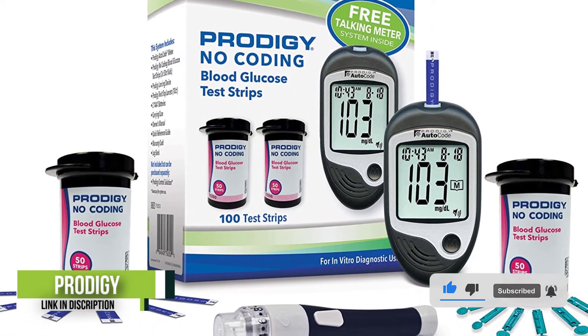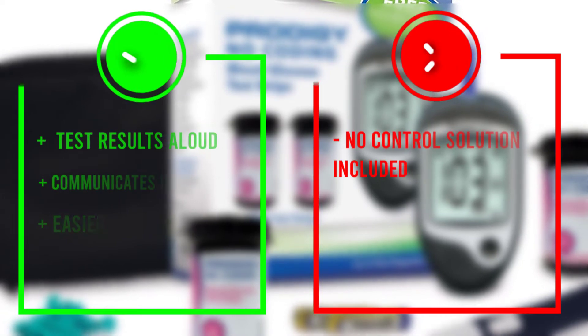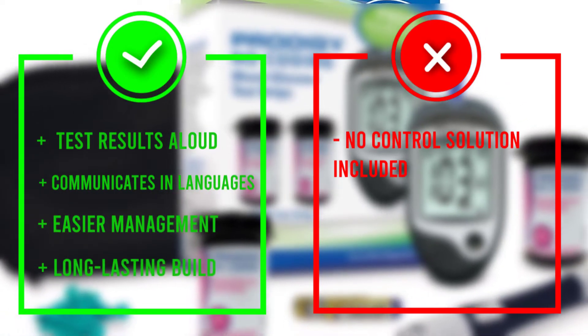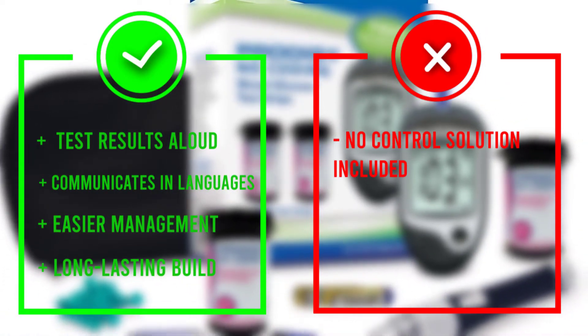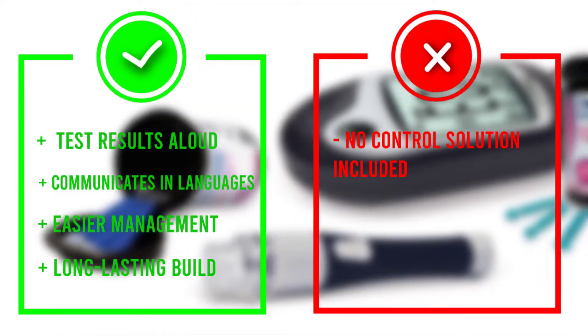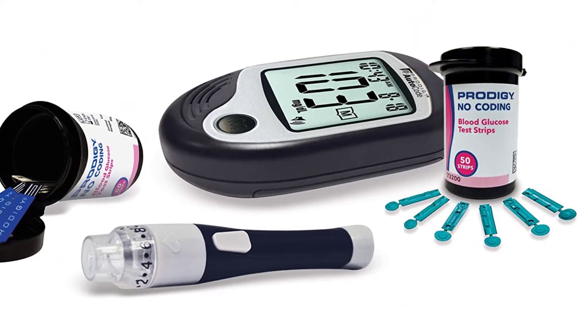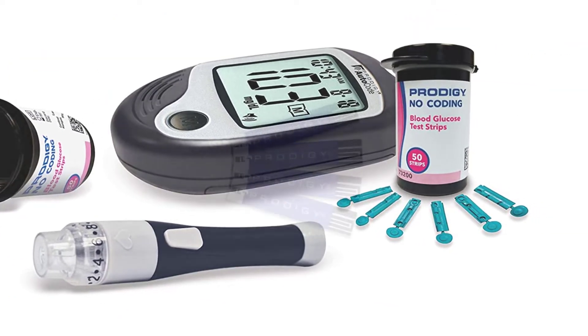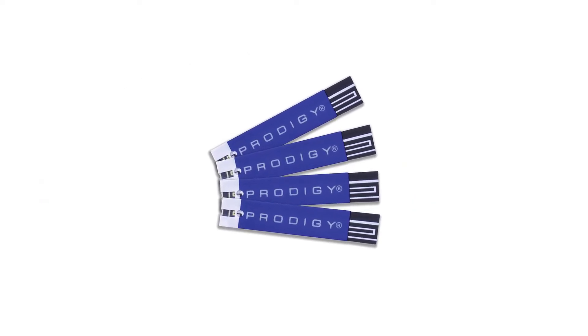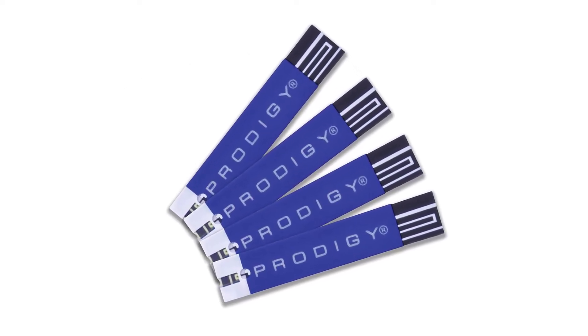It doesn't require you to code new test strips each time either. This kit includes the Prodigy Auto Code blood glucose monitoring system, 100 test strips, an adjustable depth lancing device, 10 twist-top lancets, two batteries, a carrying case, a data logbook, and a user manual. The device itself can store up to 450 readings in its internal memory and has a standard USB port that enables you to download your test data to your computer for easier management.